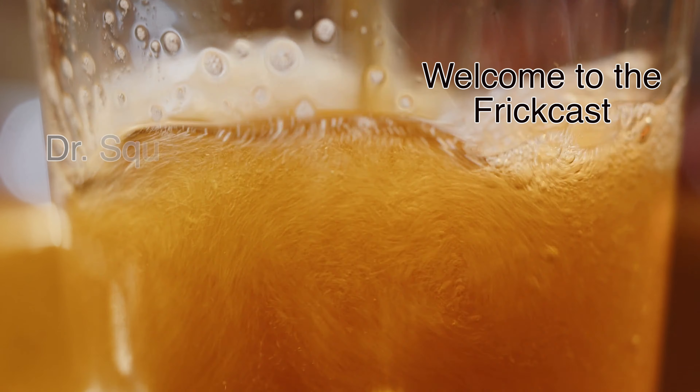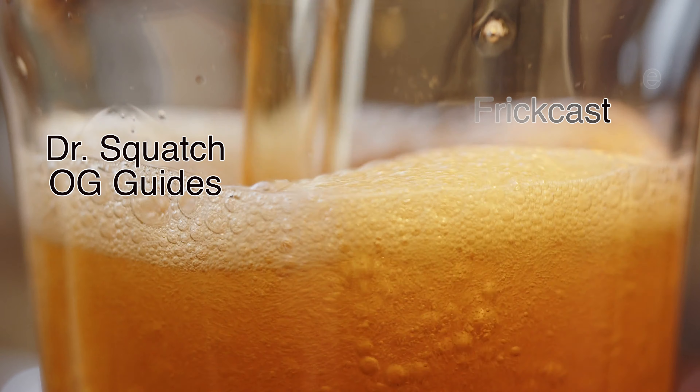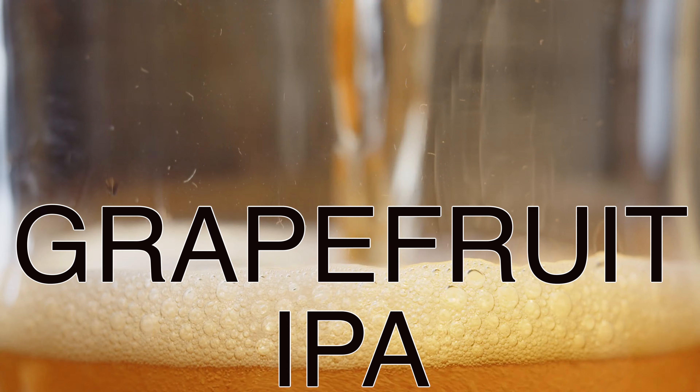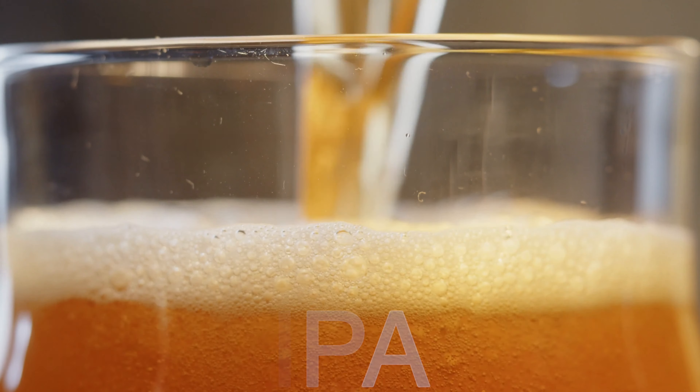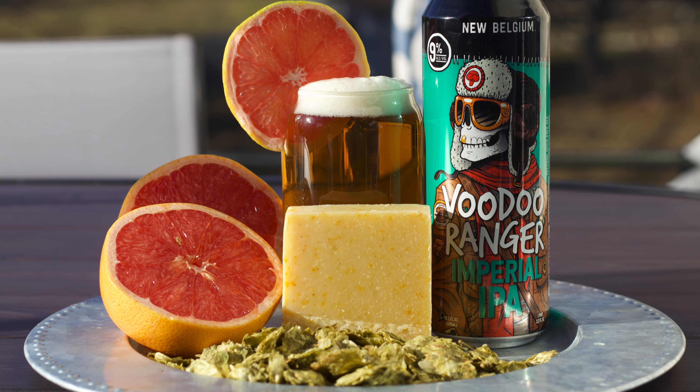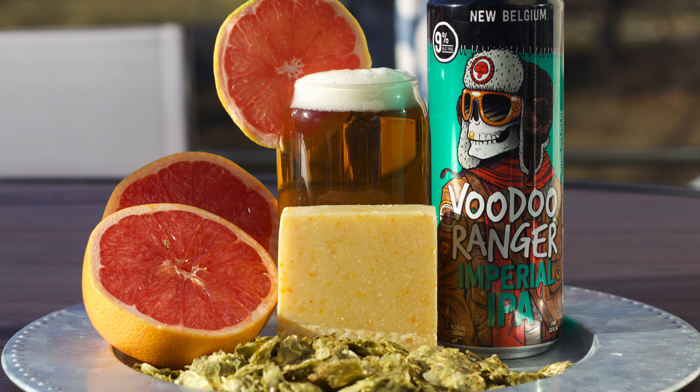Welcome to the FrickCast and to the Dr. Squatch Soap Guides. Today we have the Grapefruit IPA, a refreshing bar that's up to date with the latest fashion.